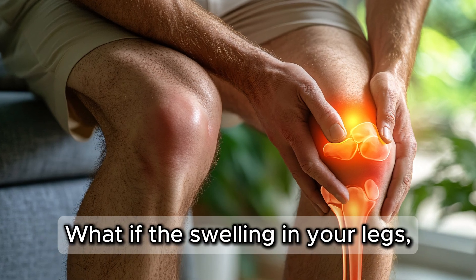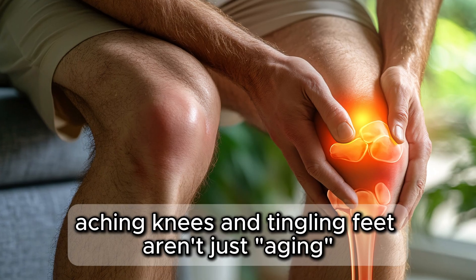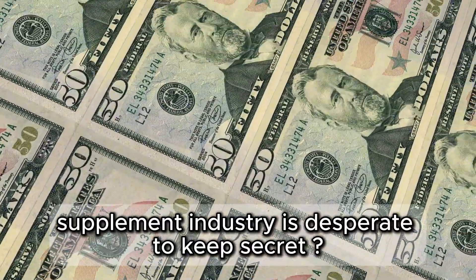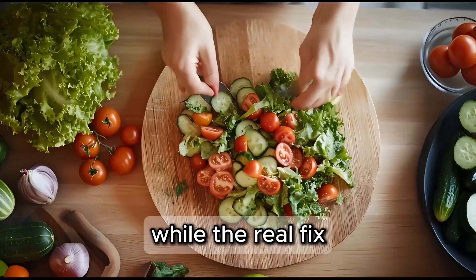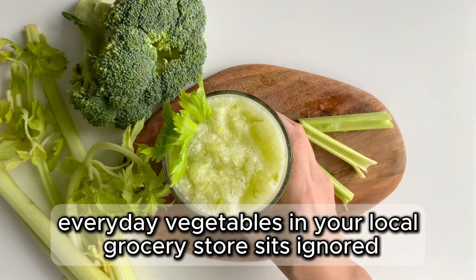What if the swelling in your legs, aching knees, and tingling feet aren't just aging, but a hidden nutrient gap the $47 billion supplement industry is desperate to keep secret? For decades, you've been pushed expensive pills and creams, while the real fix — everyday vegetables in your local grocery store — sits ignored.